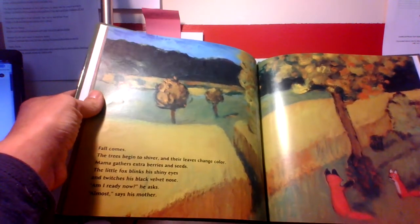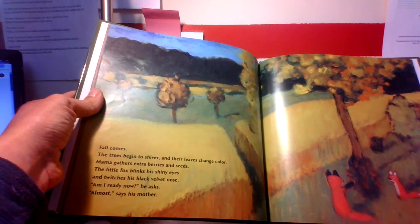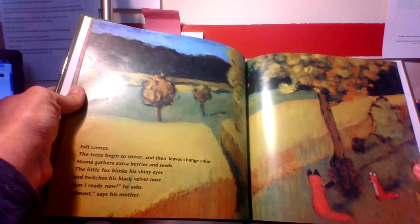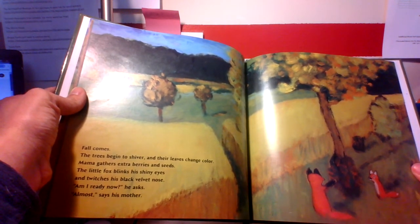Fall comes. The trees begin to shiver and their leaves change color. Mama gathers extra berries and seeds. The little fox blinks his shiny eyes and twitches his black velvet nose. Am I ready now? he asks. Almost, says his mother.